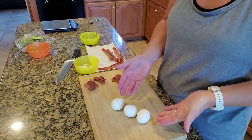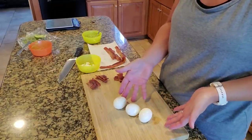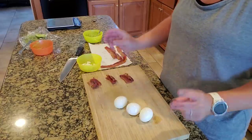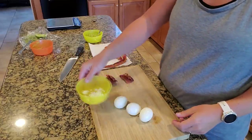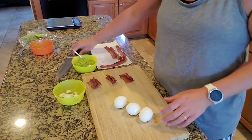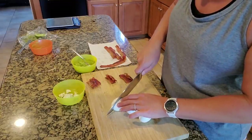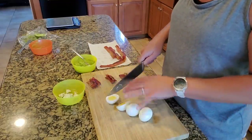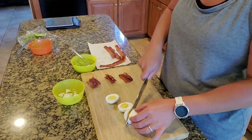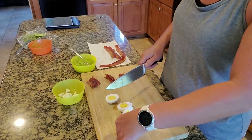The bread, if you will, is going to be a hard boiled egg. I've made three piles of bacon because I'm going to make three sandwiches. I have some Boursin cheese and some guacamole. I'm going to assemble three of the cutest little sandwiches you'll ever see. Cut the hard boiled egg lengthwise so you have a big surface area to work with — you don't want it too tall.